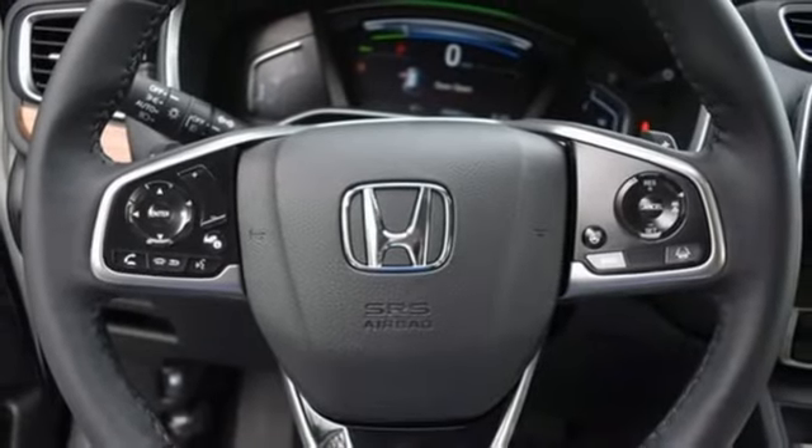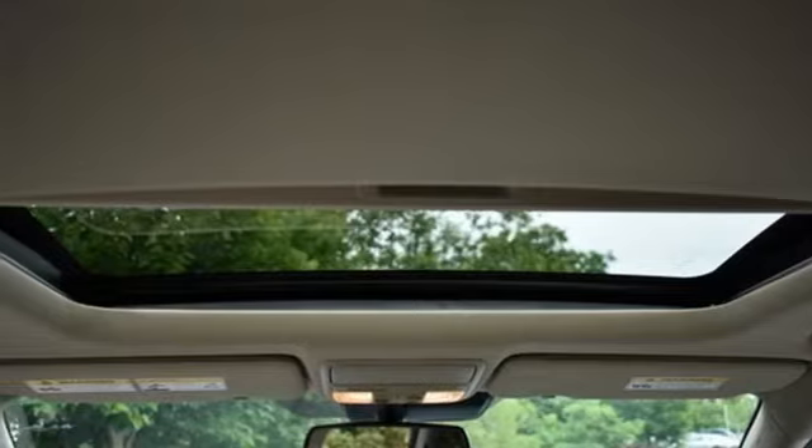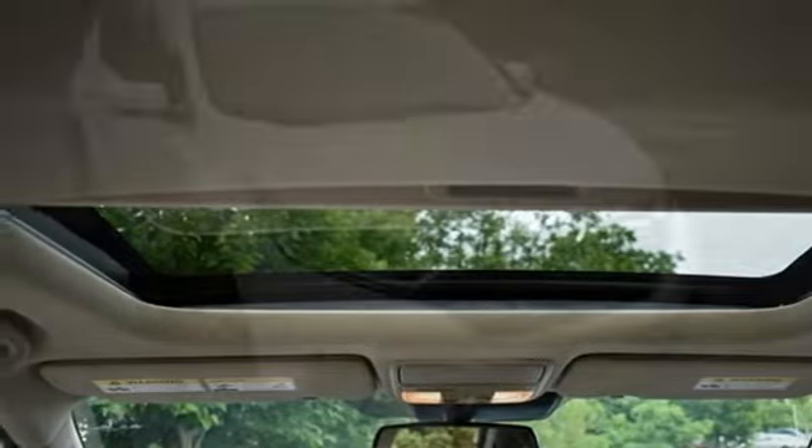Streaming audio, hands-free liftgate, remote engine start, and continuously variable automatic transmission.